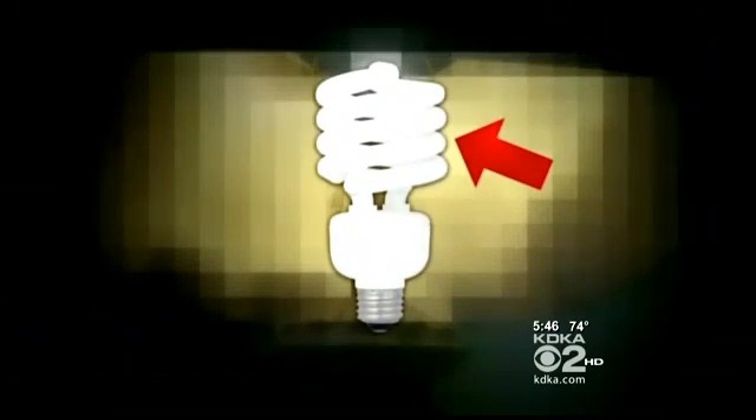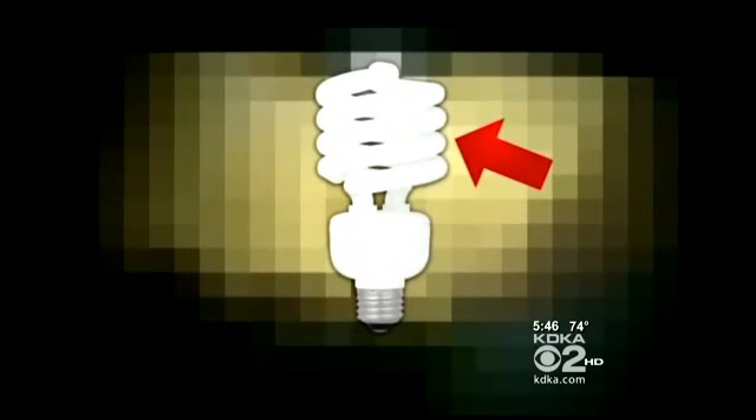And that's melanoma. In every bulb that researchers tested, they found the protective coating around the phosphor, which creates the light inside the bulb, was cracked, allowing dangerous ultraviolet rays to escape. That's very unfortunate because the kids are getting exposed to so many different things at a younger age.